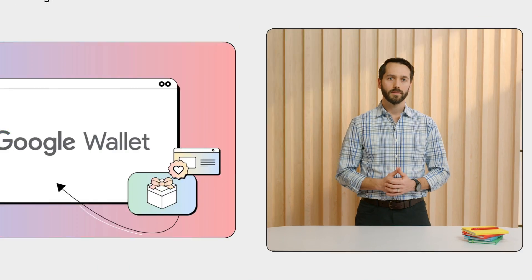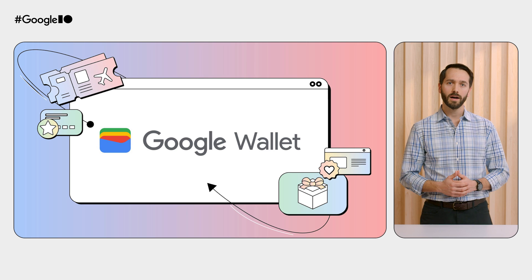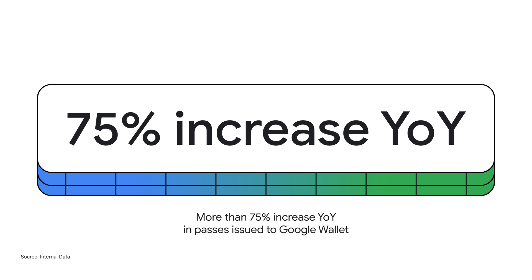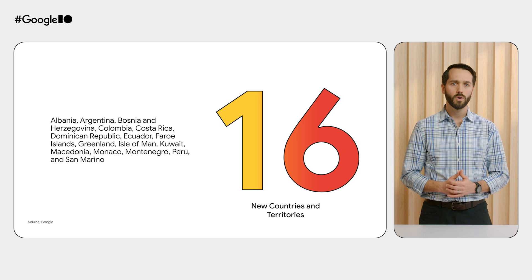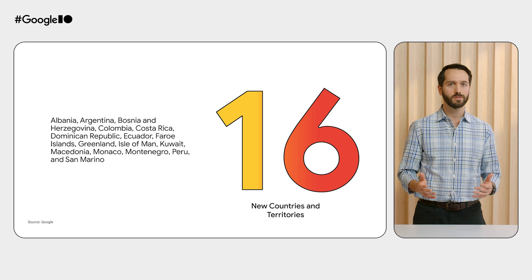Thanks, Robert. All right, I.O., let's talk wallet. We introduced the Google Wallet API two years ago here at Google I.O., and the response from the developer community has been incredible. Thanks to all of you, digital valuables have taken off all over the world, resulting in more than a 75% increase in the number of issued passes year-over-year in some verticals. With 16 new countries and territories in just the last year alone, we're now offering Google Wallet in over 80 countries, and we're just getting started.